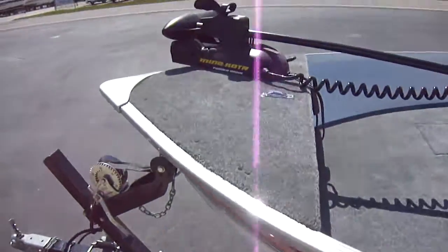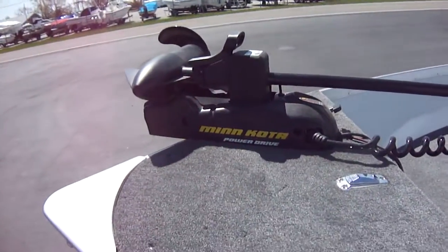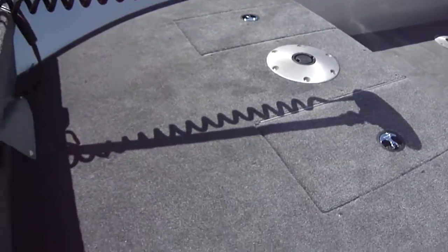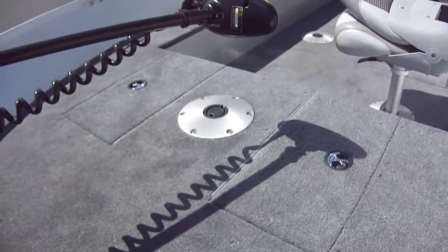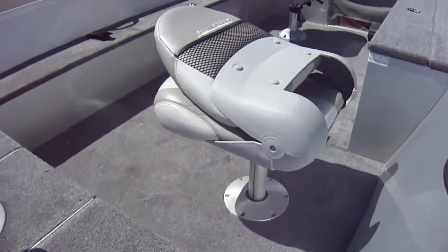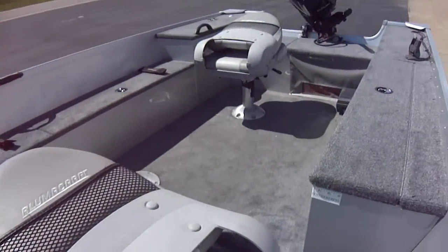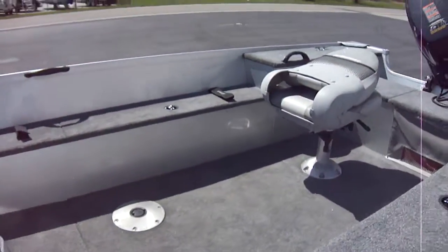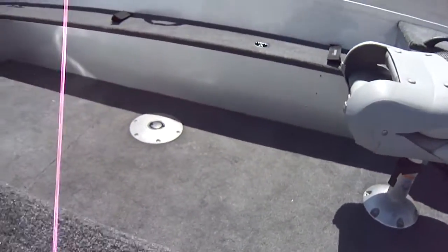Does have a bow-mounted trolling motor on it — Minn Kota Power Drive. You can see the interior is also in perfect shape. Two hinged bucket seats. Got rod storage on that side. You've got a live well on this side — lighted live well.